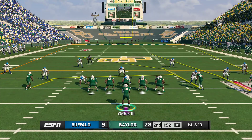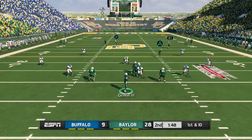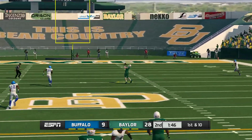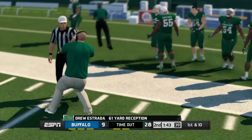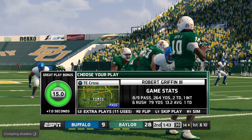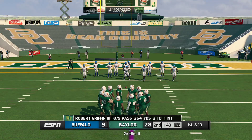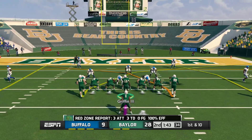Five wide. He gives a little pump fake, going deep, lays it out there — he got it! He's tackled at the 14. What a throw. You get to see how accurate the quarterback is — he places the deep ball in there perfectly. Just a great throw. The big gain from the pass play leaves us with first and ten.